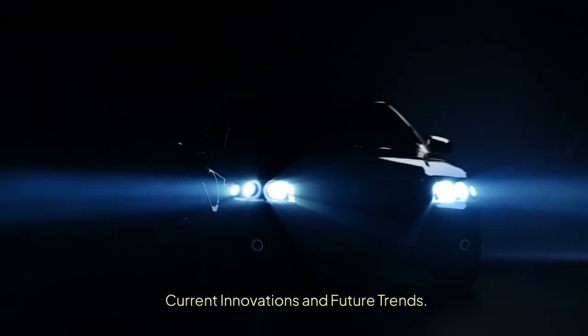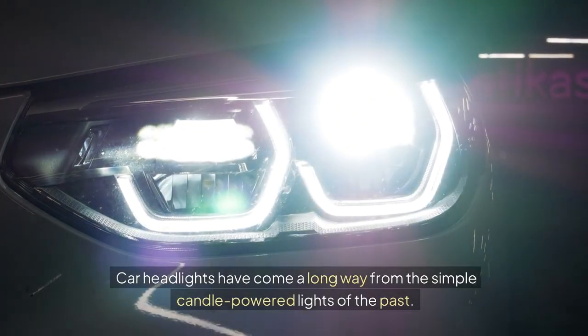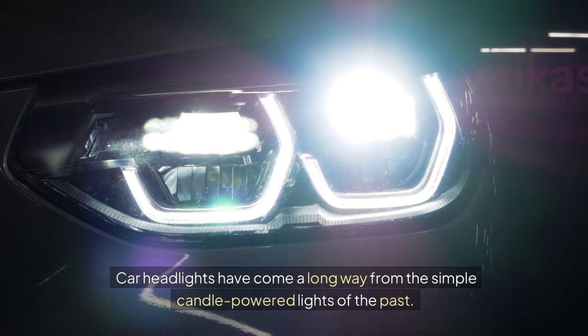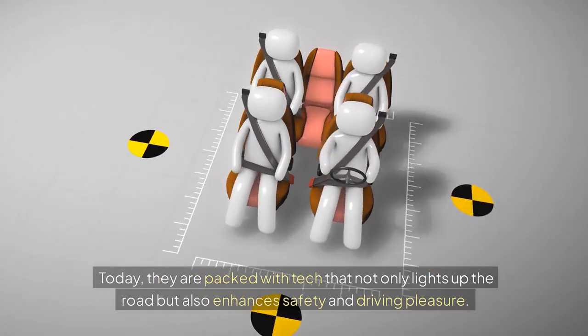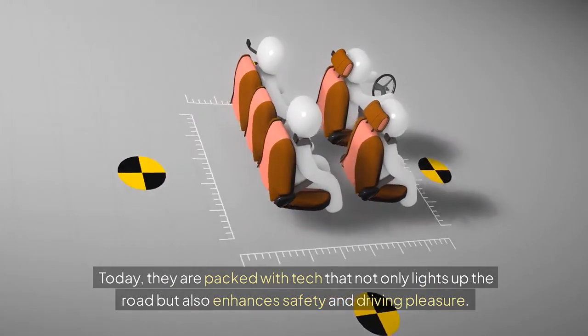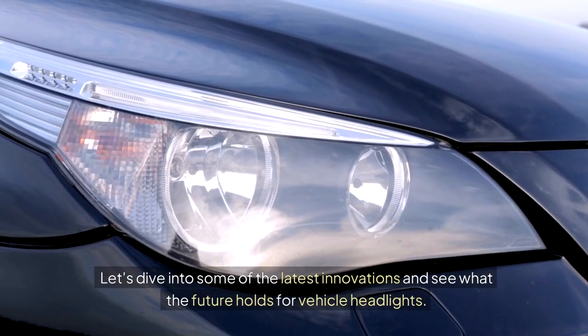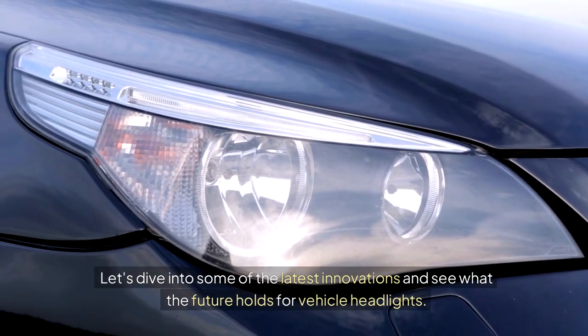Current Innovations and Future Trends. Car headlights have come a long way from the simple candle-powered lights of the past. Today, they are packed with tech that not only lights up the road but also enhances safety and driving pleasure. Let's dive into some of the latest innovations and see what the future holds for vehicle headlights.